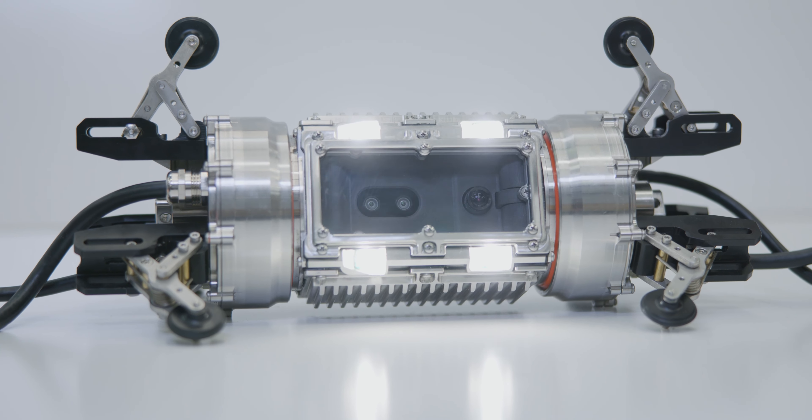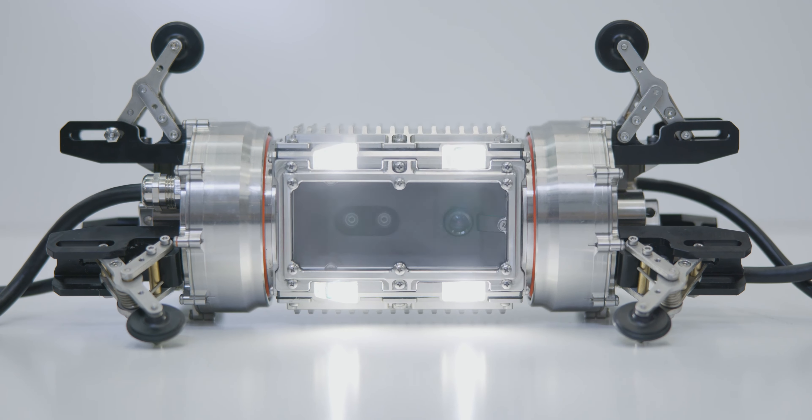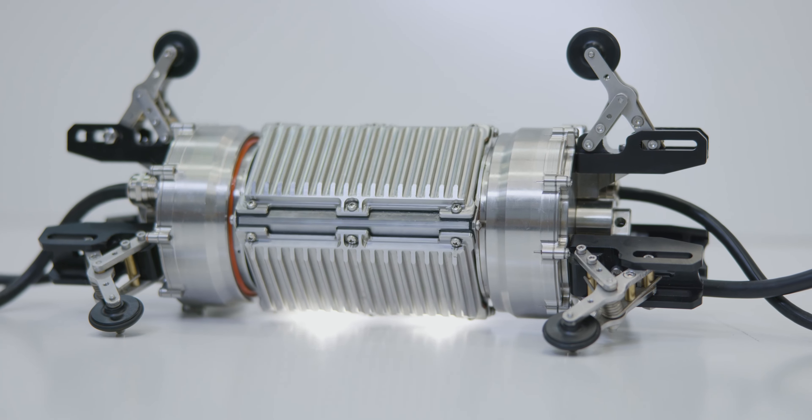The payload we have incorporated into powertrain is used to quantify any indications it finds in the pipe using depth cameras. The operator can drive the powertrain through the pipework, visually find an area of interest, park the payload module up to that area, and then start taking measurements with the depth camera.